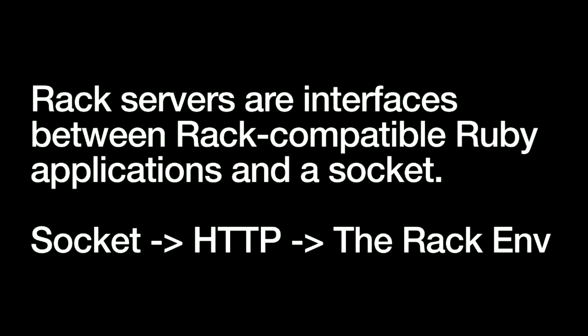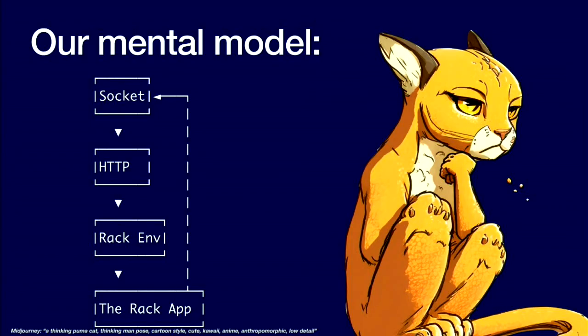So at this point we have a mental model of how Puma works: we've got a socket, the socket has some HTTP on it, we've turned the HTTP into a Rack environment, and the Rack environment gets passed to the Rack application. This is actually just how any Rack application server works — this is how Falcon works, this is how Unicorn works. They all work exactly the same way at this point.